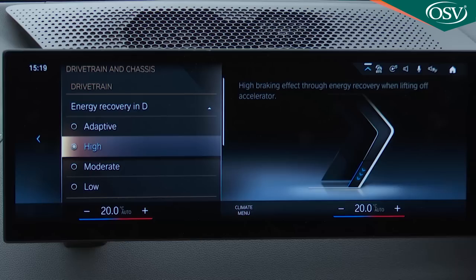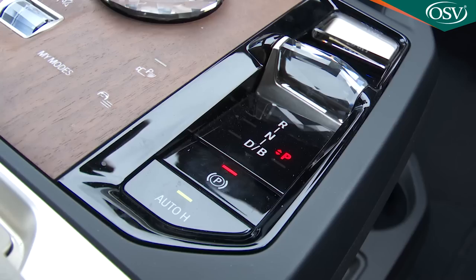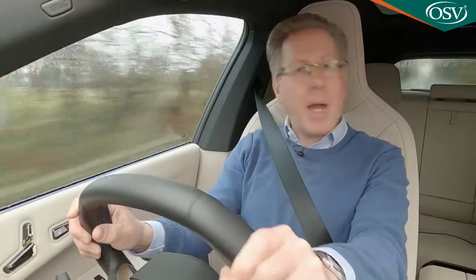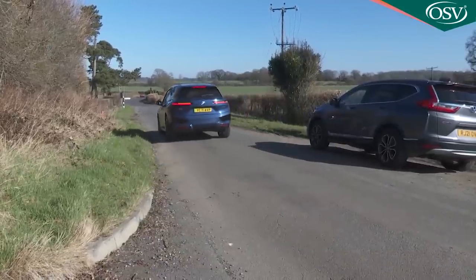If you want to take control of regen duties yourself, a drivetrain section on the centre screen offers high, moderate and low regen settings, and you can switch the gear selector into an alternative B position more focused on energy harvesting. That regen system deals with virtually all speed retardation in this car, aided by clever integrated brake technology which takes all the usual traditional components and compresses them into a single unit. Using this system, the brake pedal only makes a physical connection to the friction brakes in an emergency stop or in the event of a system failure.